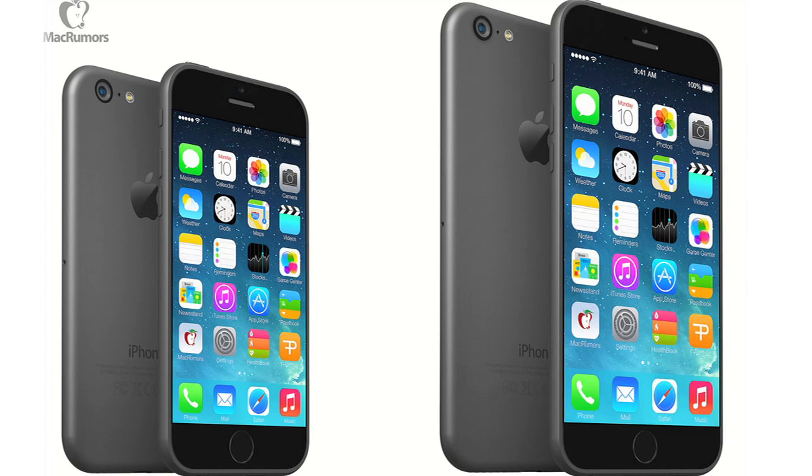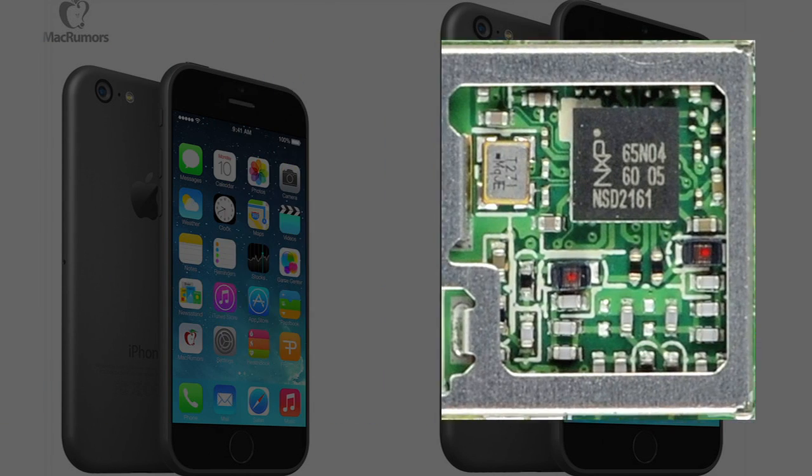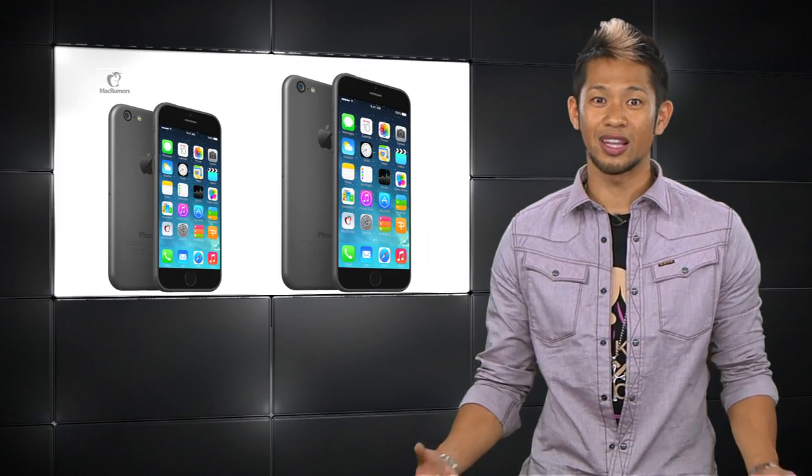So after all these reports, the next iPhone might have a faster LTE modem, an NFC chip, a reversible lightning cable, a slightly protruding camera, and two screen resolutions. September 9th can't come soon enough so we can get the official word.